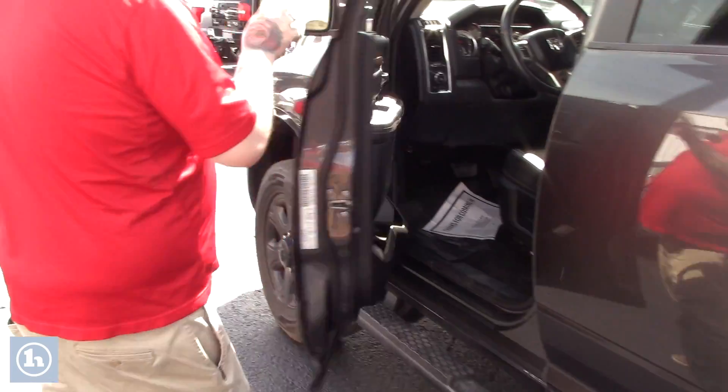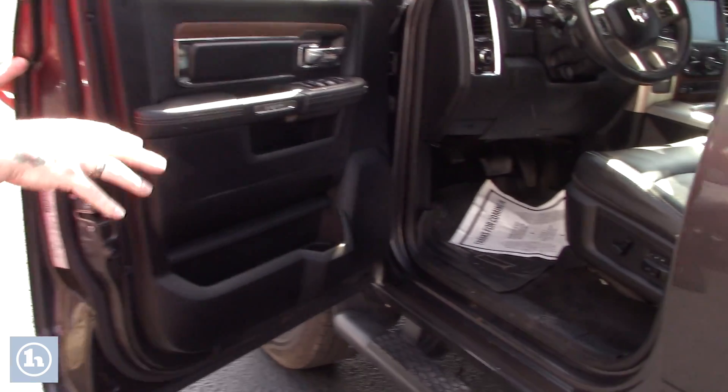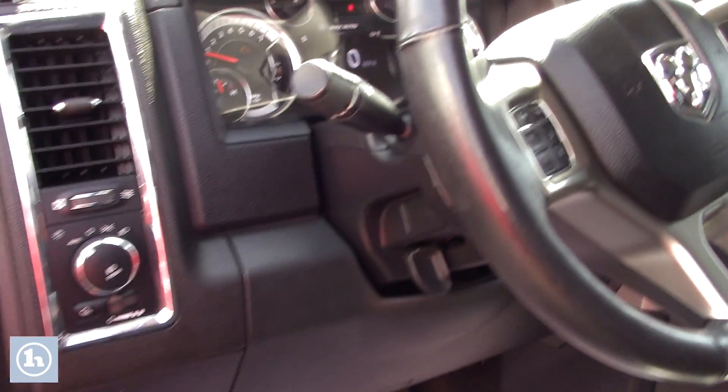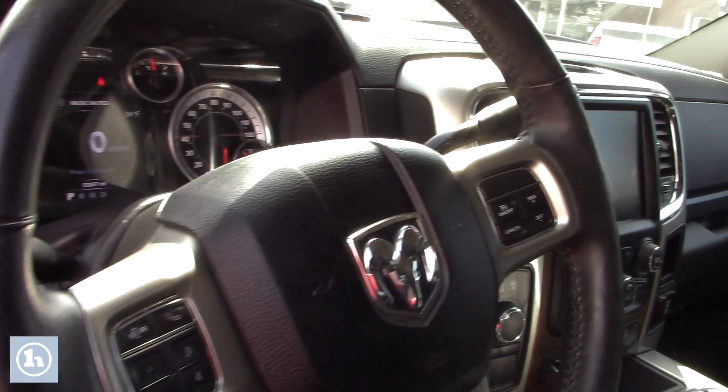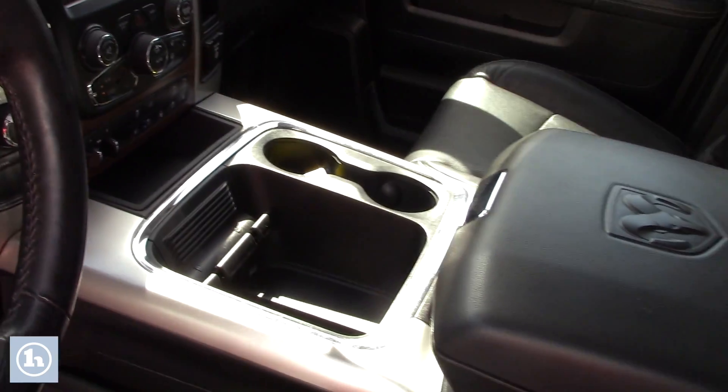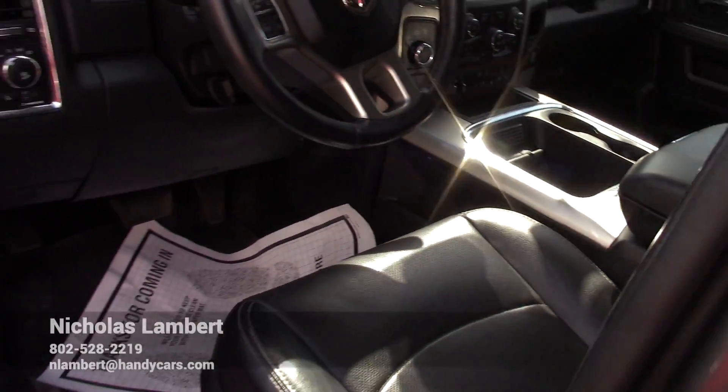Take a look up front here as well. You've got power adjustable memory seating. Driver and passenger front seats are heated and cooled. You've got the heated steering wheel, a touch screen that displays your backup camera and all your easy-to-use climate control options. And then you've got the nice Alpine sound system in this truck.